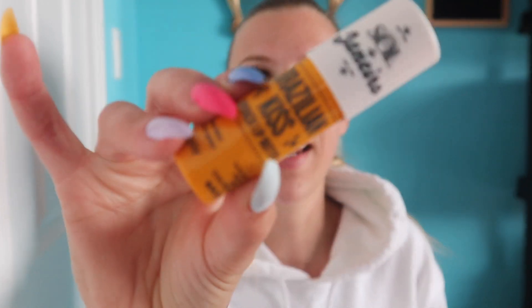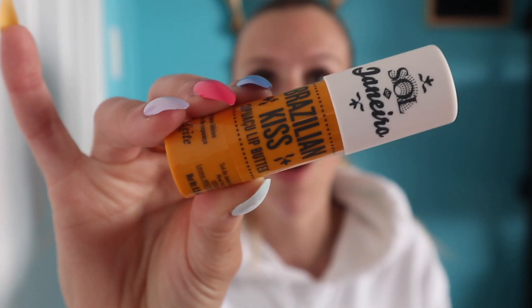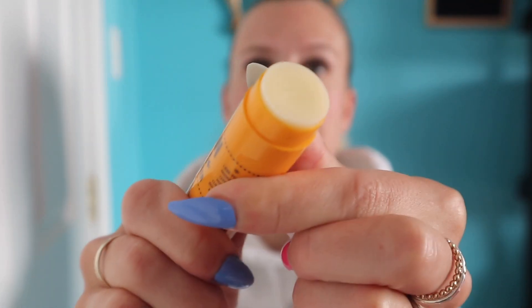The first thing I'm going to use is not a new item — it's actually a restock of the Sol de Janeiro Brazilian Kiss Lip Butter. This has become my absolute favorite lip balm. I use this every single day and I can't live without it, so when I was almost done my last one, I ordered a backup. If you're wondering, it doesn't smell exactly like the Bum Bum Cream — I would say it smells a bit more nutty, but it does smell really good.